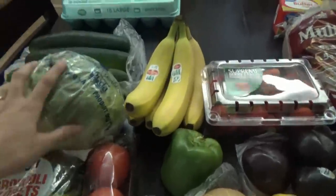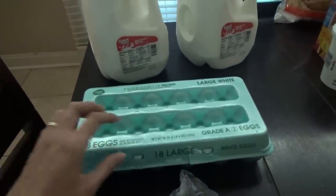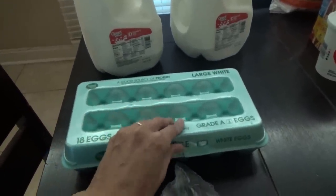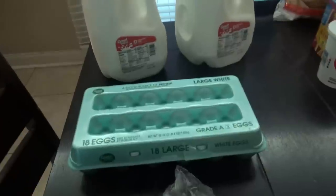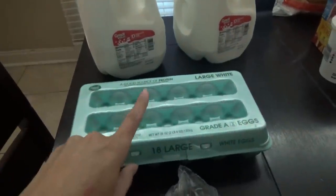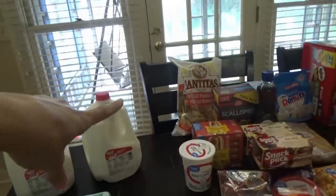We have 18 eggs — Jonah and Aldra are supposed to be cleaning their room but I hear lots of playing and loudness, not cleaning. Anyway, we have two gallons of milk and some tortilla chips back there.